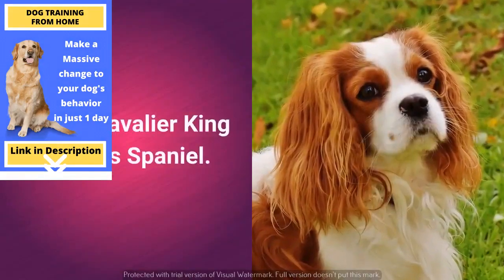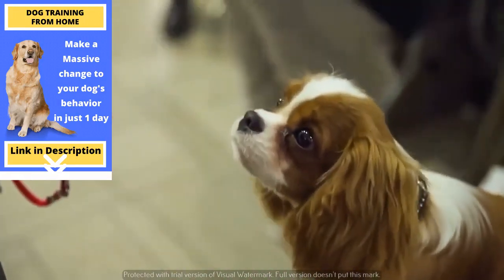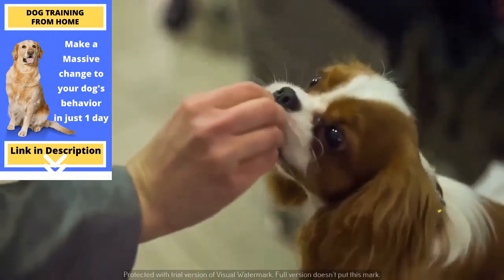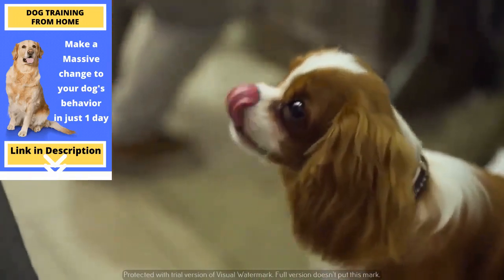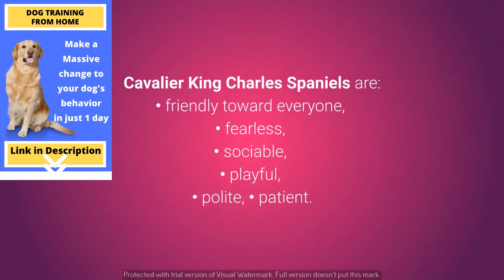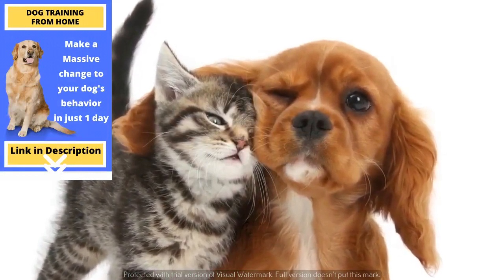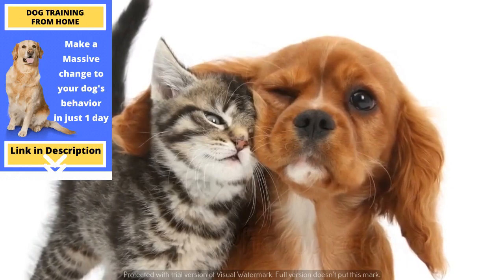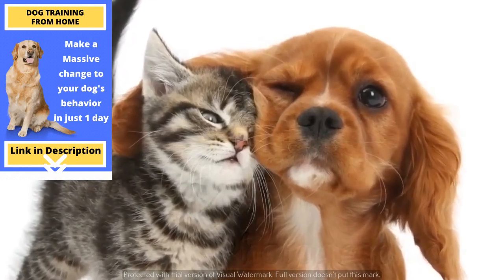Cat-friendly dog number 8: the Cavalier King Charles Spaniel. The gorgeous, cute, and friendly Cavalier King Charles Spaniel is a good choice for every household wanting to own both dogs and cats. Cavalier King Charles Spaniels are friendly toward everyone, fearless, social, playful, polite, and patient. These dogs do not have any pronounced hunting instincts, they are friendly to pretty much everyone, and if you get them used to the company of cats, bunnies, and other small animals, you should have no problems.